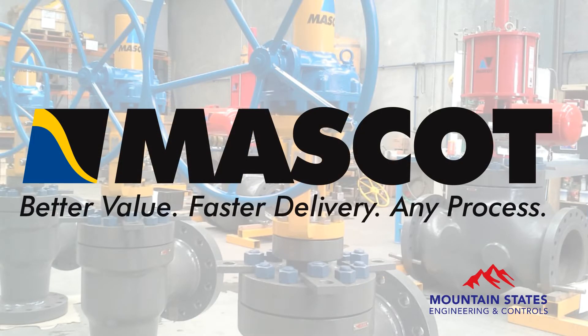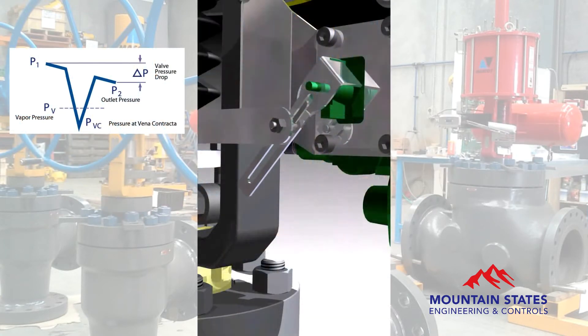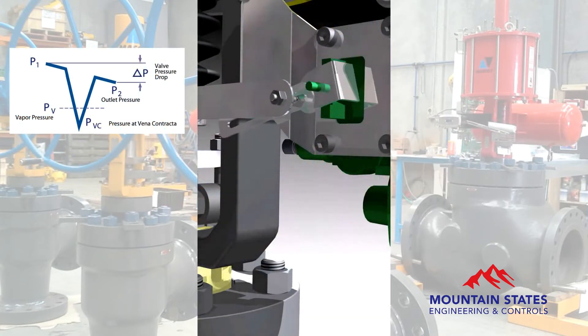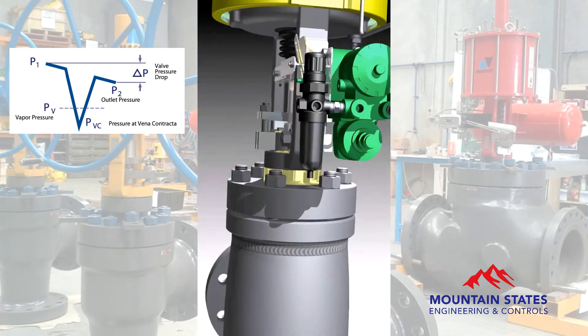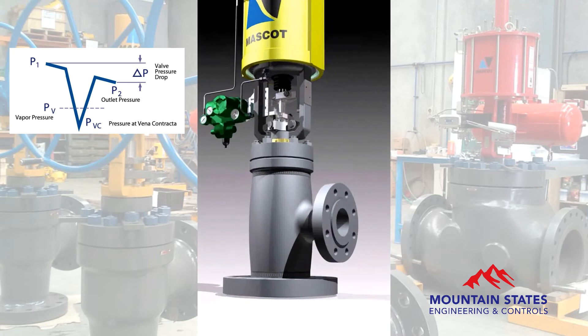Mascot is a well-established manufacturer and supplier of control valves used throughout the world. When pressure of flowing liquid through a restricted area of a control valve drops below the vapor pressure of the liquid and then recovers to a pressure above its vapor pressure, cavitation damage to the valve may occur.